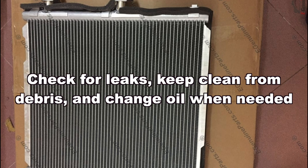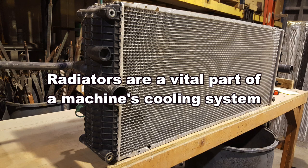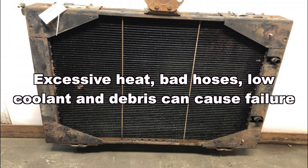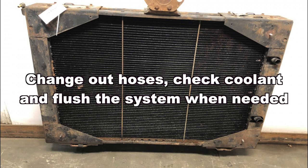Check for leaks, keep clean from debris, and change oil when needed. Radiators are a vital part of a machine's cooling system. Parts of the radiator system include coolant, hoses, fan, and thermostat. Excessive heat, bad hoses, low coolant, and debris can cause failure. Change out hoses, check coolant, and flush the system when needed.